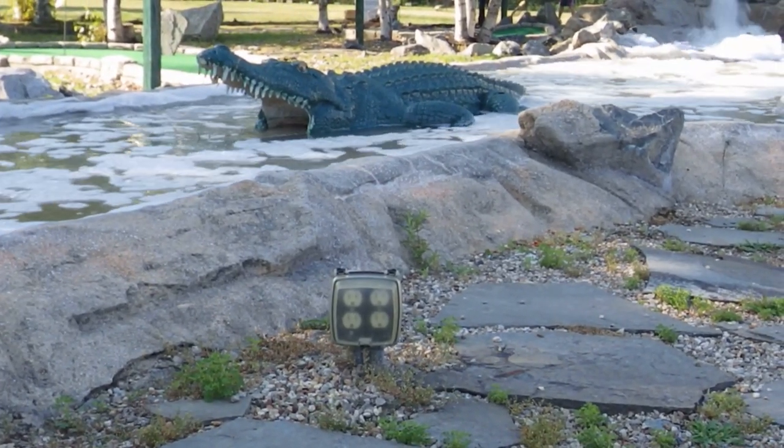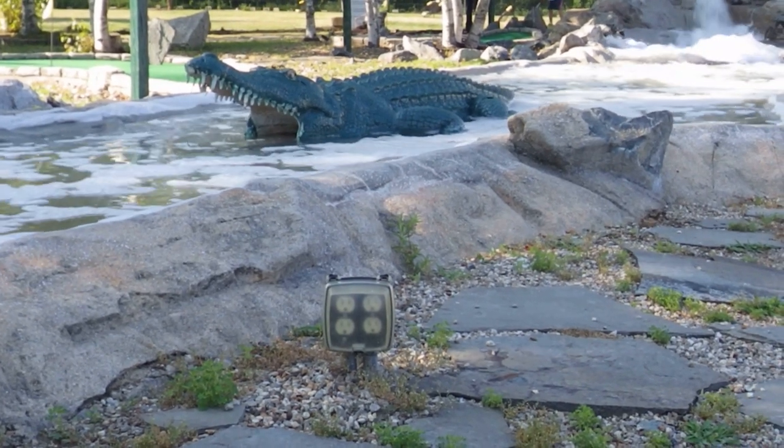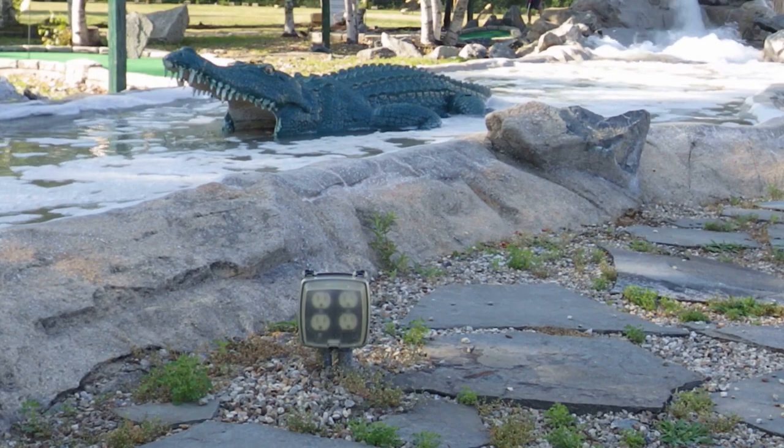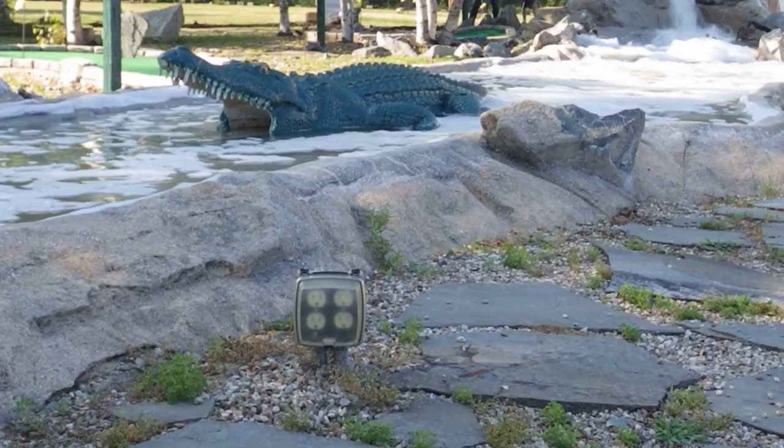Lastly, I'm wondering if these receptacles are GFCI protected as required by 210.8b4. I tend to think they're not.